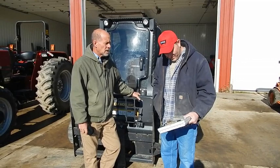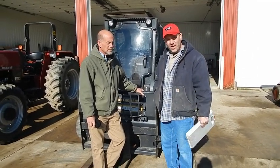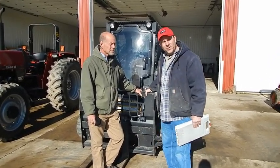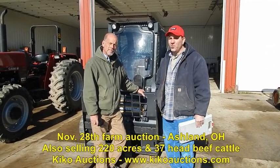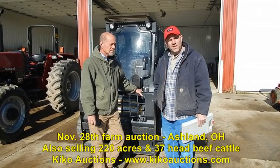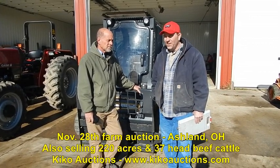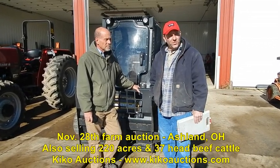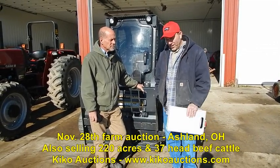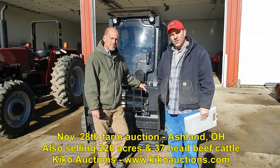It's got the air seat and the radio, and it's got 117 actual hours. We're going to sell it with the bucket, and the forks and all other attachments will be sold separately. You can go to our website, KikoOxid.com, to see all the extra attachments. We're selling a full line of brand new New Holland hay equipment, this beautiful 220-acre farm, a dozer, the backhoe, a lot of hay, and a whole herd of Hereford beef cattle. Thanks for your time, and we're going to wish Mike the best of luck.